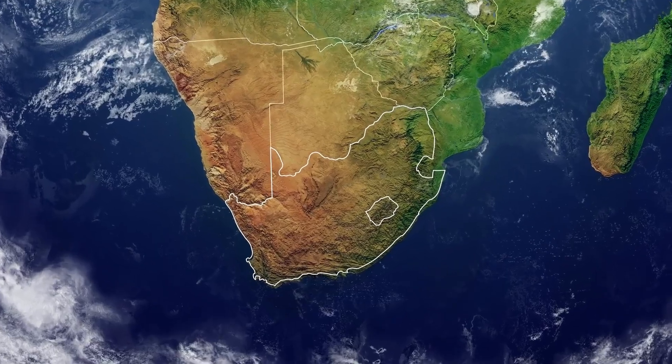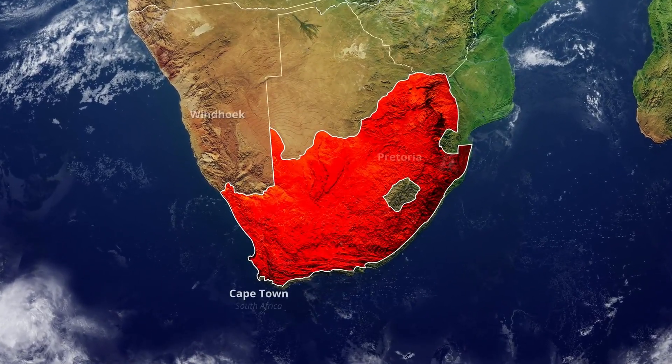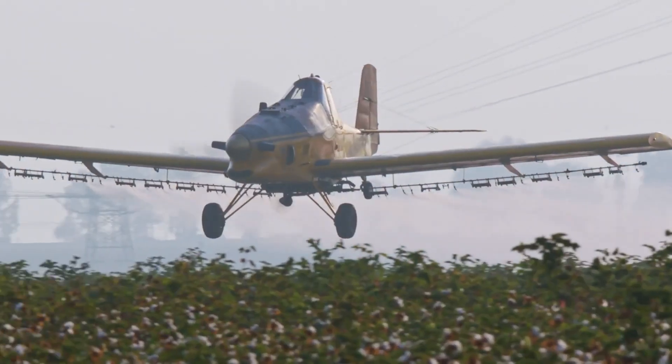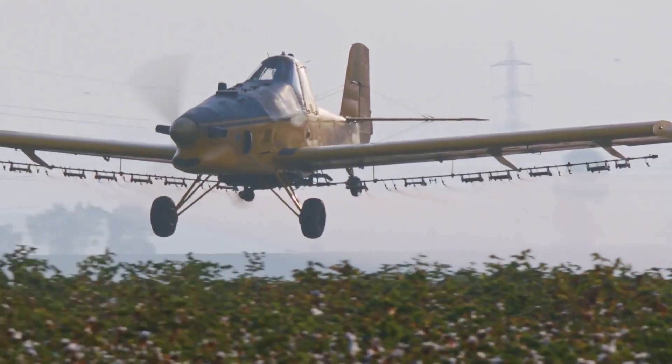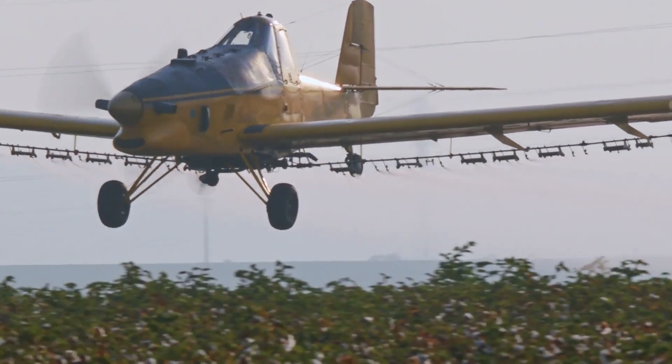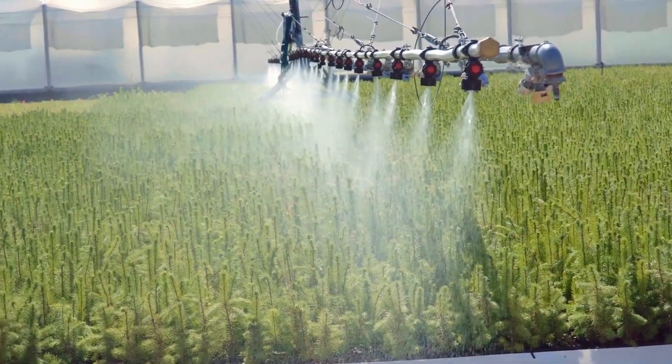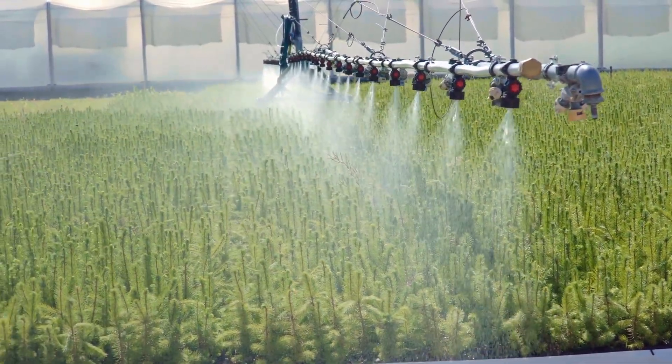South Africa employs aerial reforestation primarily for post-fire restoration and invasive species management. Following major wildfires, aircraft quickly deploy native seeds across burned areas to prevent soil erosion and accelerate ecosystem recovery. The Working for Water program uses aerial seeding to restore areas cleared of invasive alien vegetation.